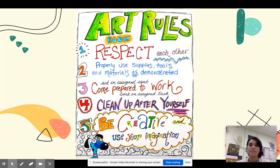Number four: clean up after yourself. This is really important even if you are doing remote learning at home. Don't forget to clean up after you've been doing your art.